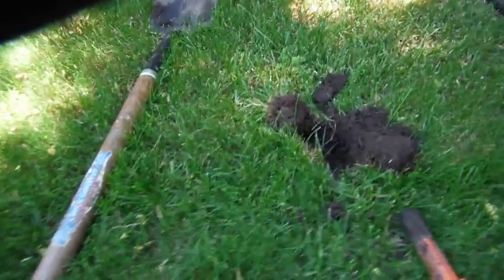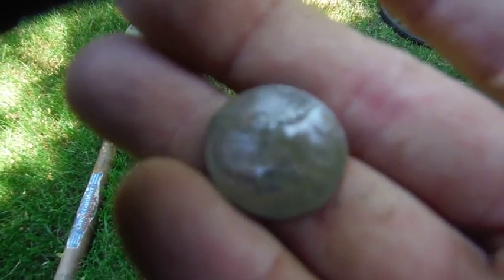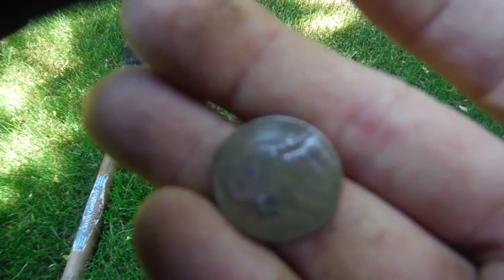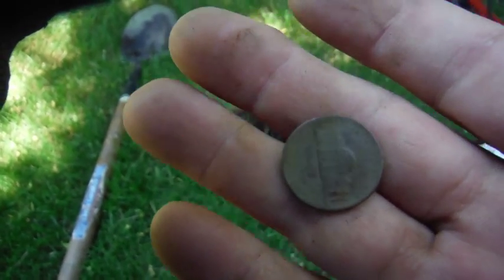That hole, two inches down — 1996 Jefferson nickel. Oh yeah, we're hitting the old stuff! That's a nickel, it's more than I had when I got here.